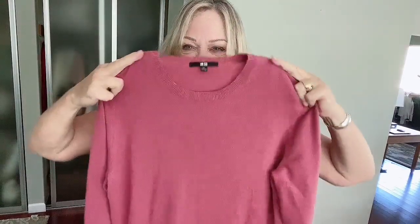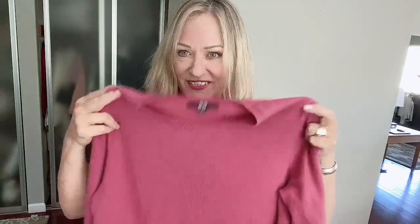Another piece of cashmere that I picked up, just because it was beautiful and I couldn't leave it there to languish. This one's from Uniqlo — in beautiful, unworn condition.